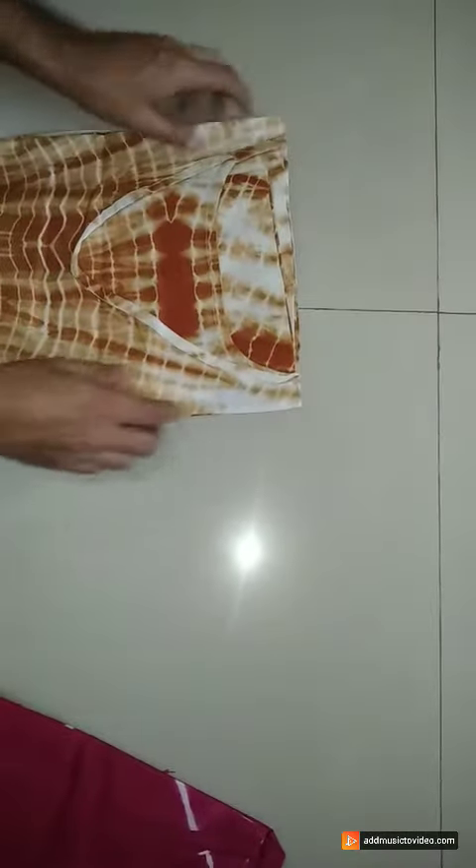Hello everyone. Welcome to Alamkrita Boutique. Srila here to present very pretty kaftans. I am showing two kaftans today. These are pure cotton fabric, super soft quality.